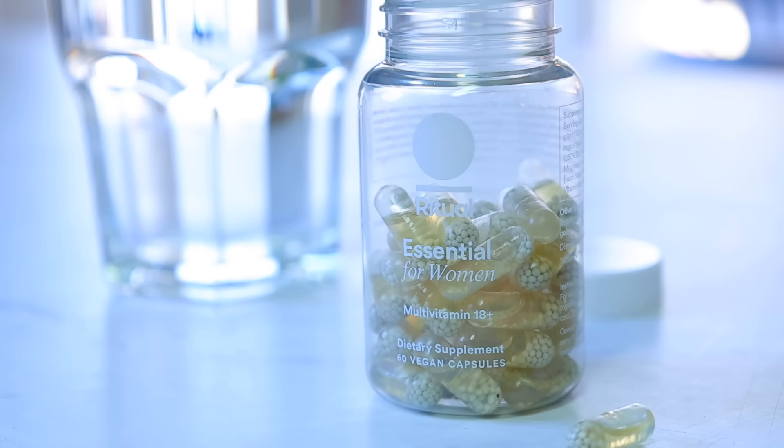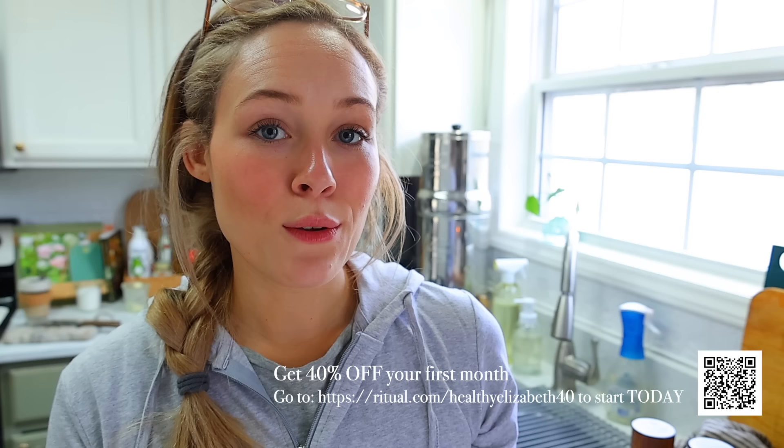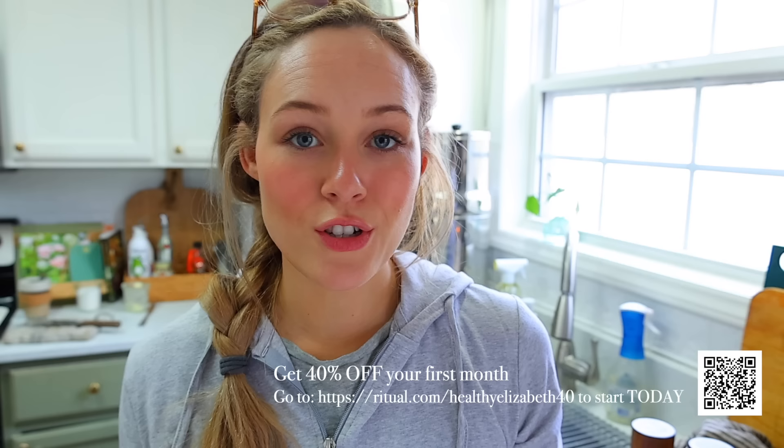This new year, let's commit to our daily habits with science-backed results. Ritual is offering 40% off your first month — you can scan the QR code on screen or go to ritual.com/healthyelizabeth40. Thank you so much to Ritual for sponsoring today's video.